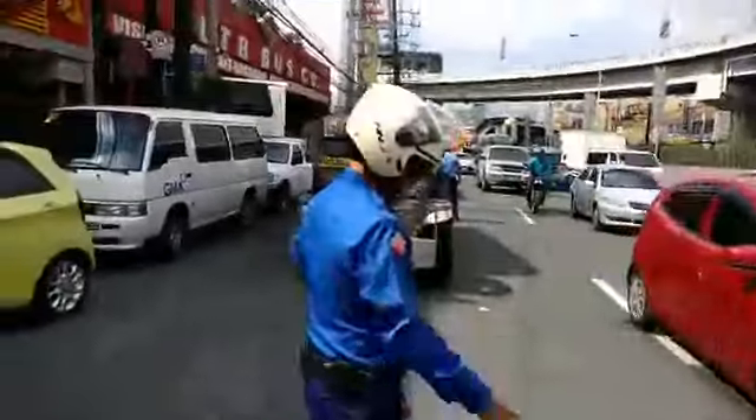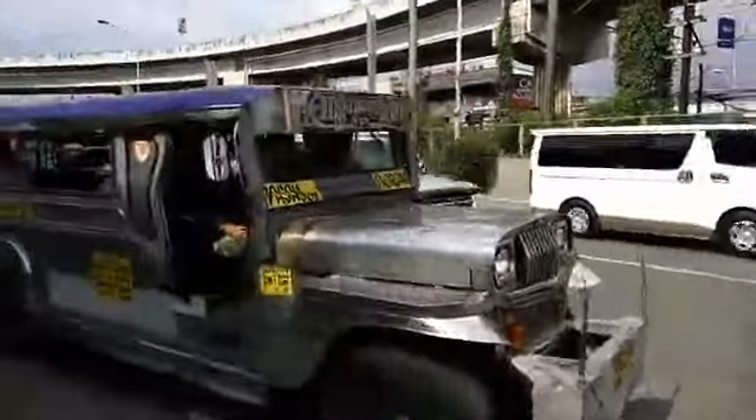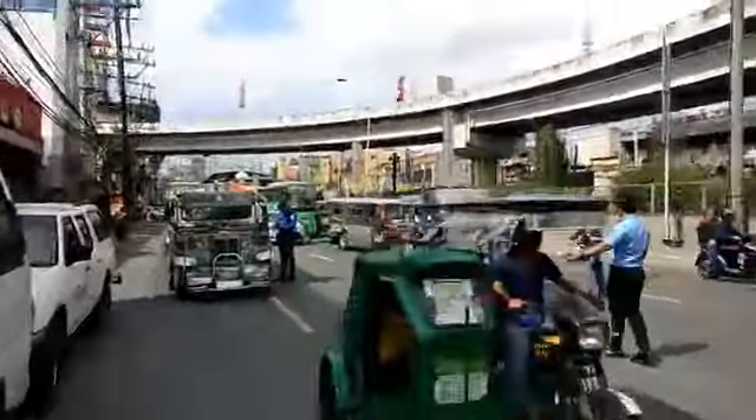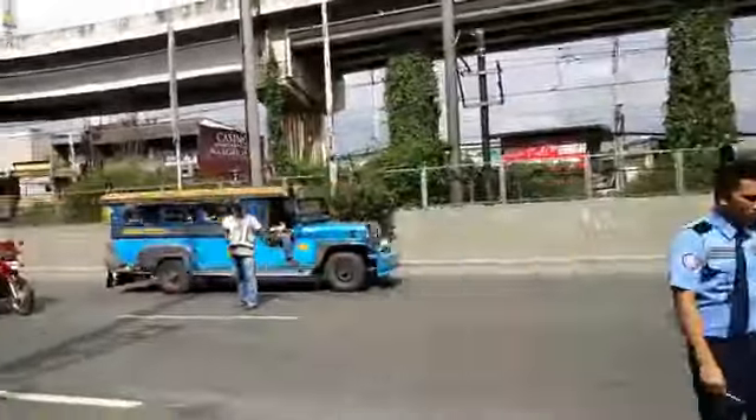I had actually made a full video and already put my camera away, but I figured I might as well go live and try that. You can see up here they're writing a ticket — I'm not sure what it's for. You can see over there that's one of the IACT guys in the road guiding jeepneys to pull over so they can be inspected.